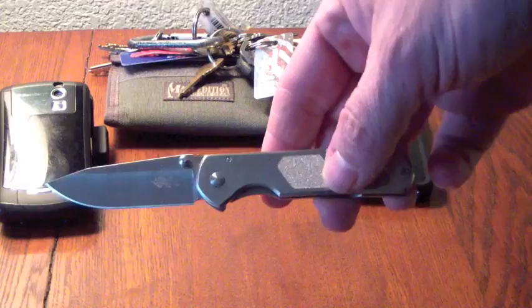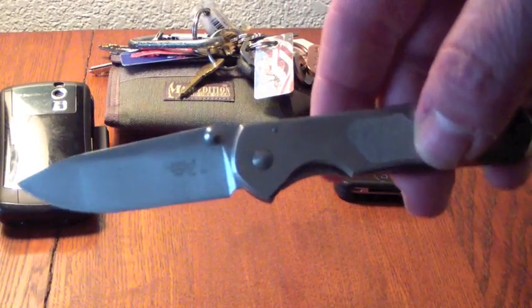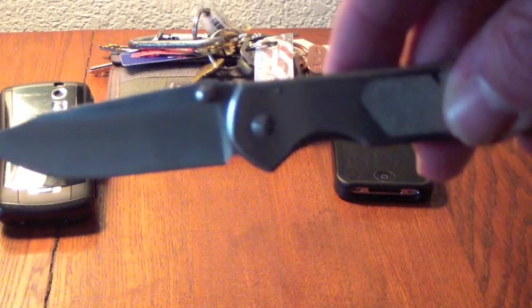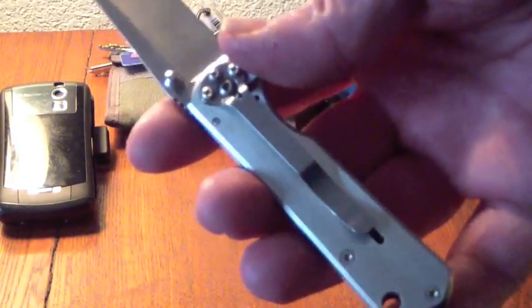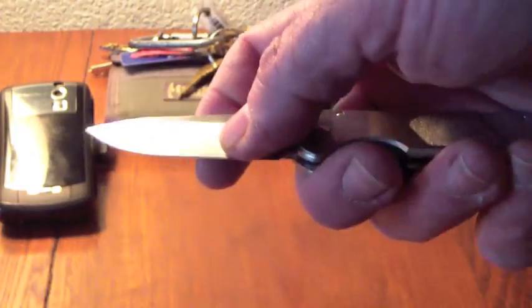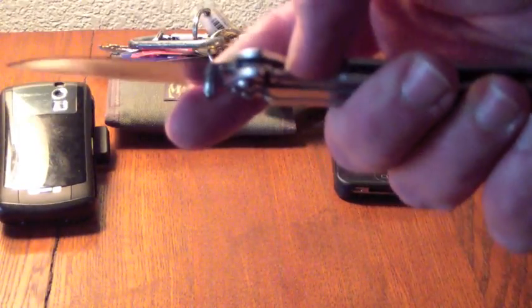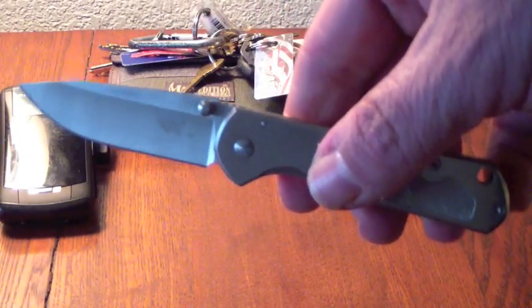Monday through Friday, weapon-wise, the primary blade is going to be this Sanrenmu — I think this is the 710. I won this from another guy's contest; he had a 60-sub contest, put all 60 subs in a hat, pulled a name, and I won it. For what I understand about these knives as far as price point, you cannot beat it. The thing is tremendously sharp, minor adjustment on the screw and it deploys pretty quick.